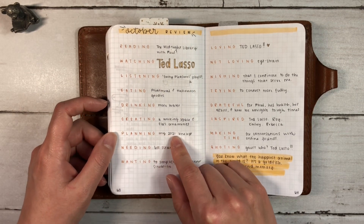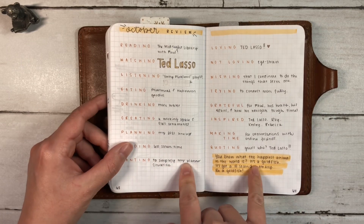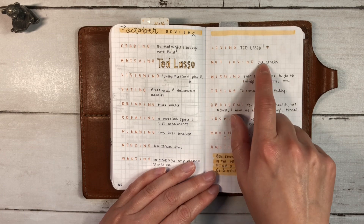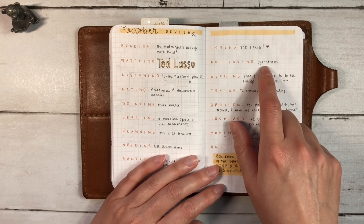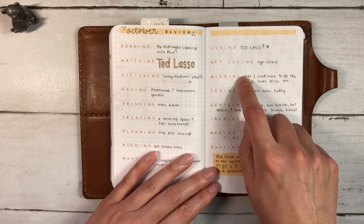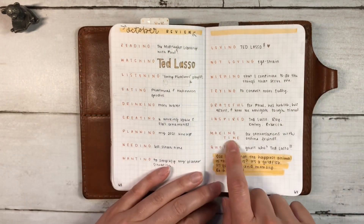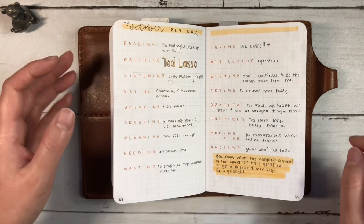Planning my 2021 lineup. Needing less screen time. Wanting to simplify my planner situation — I don't think that's how I'll start 2021 but we'll see. Loving Ted Lasso. Not loving eye strain, because I've been working on the ornaments and I just need to be aware of taking time to rest my eyes from both the ornaments and my phone. Wishing. Trying. Grateful. Inspired — that's another Ted Lasso. You'll see Ted Lasso all over this. Making time. Quoting — guess who? Ted Lasso. And I just put a quote there.